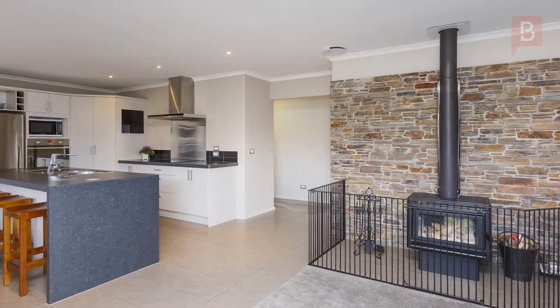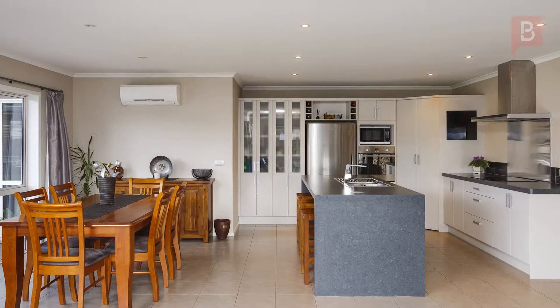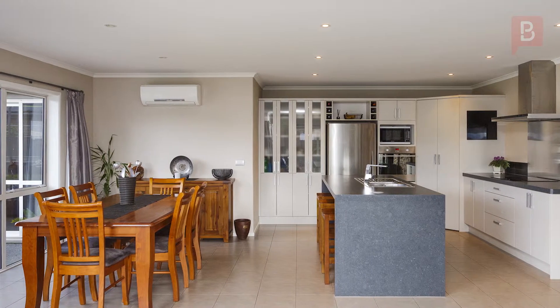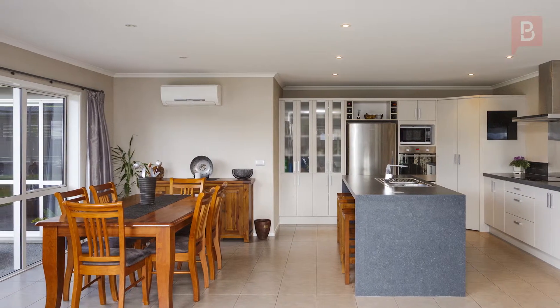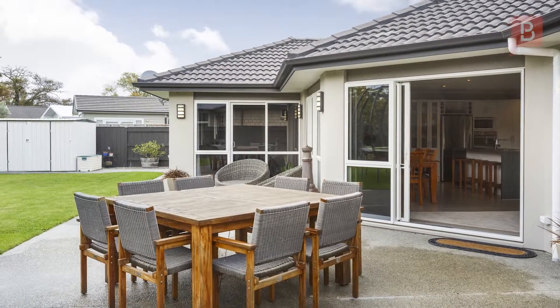The chef of the family will love the modern central kitchen — it's not only visually appealing but functional too. An expansive living and dining area with log fire and wetback will keep you warm in the colder months. The family room connects the indoor with the outdoors; the flow is seamless.